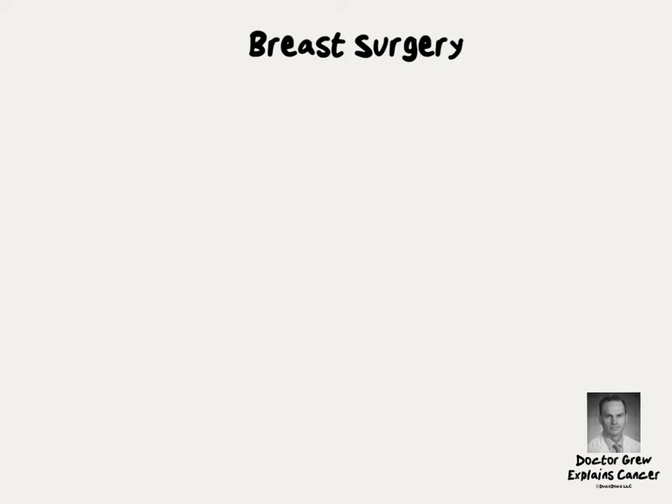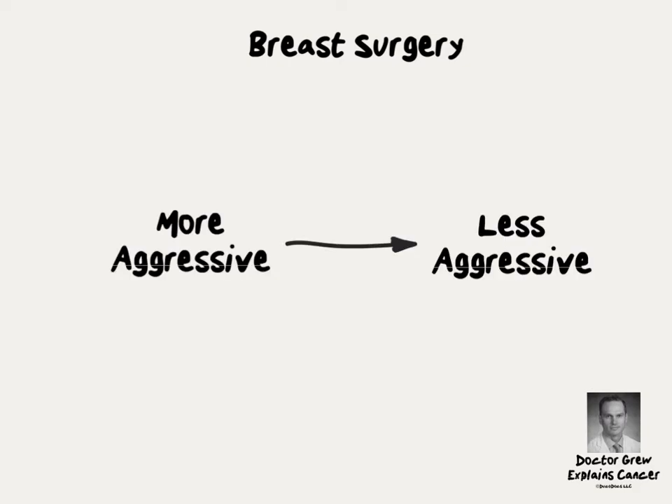Understanding the difference between different kinds of breast surgery can be incredibly stressful, especially in the wake of a new diagnosis of breast cancer. One strategy that helps keep all the different options organized is to think of them in terms of the more aggressive options down to the less aggressive options.